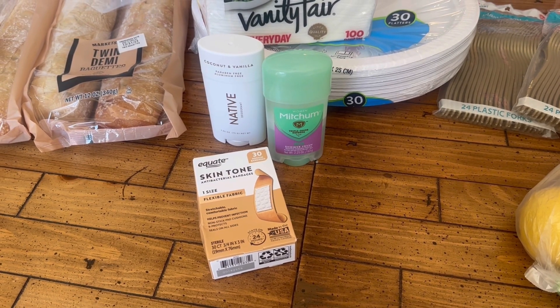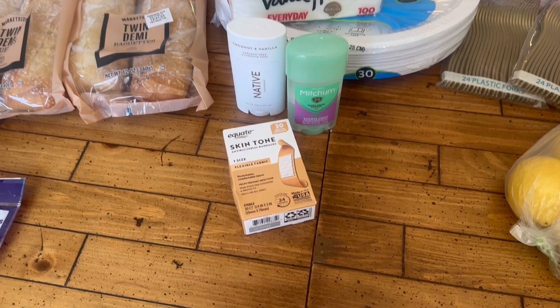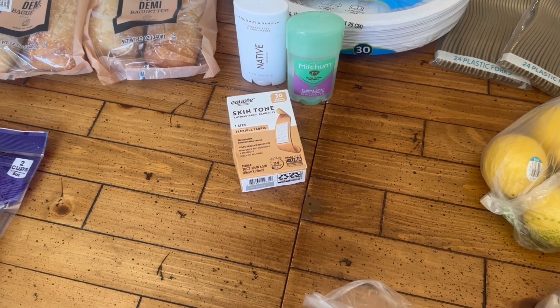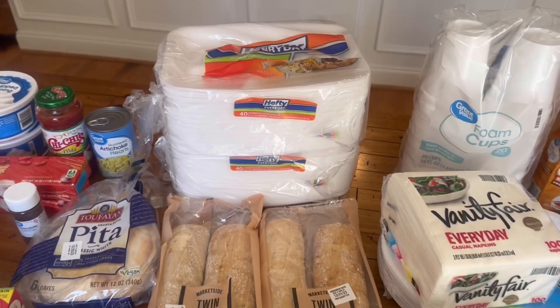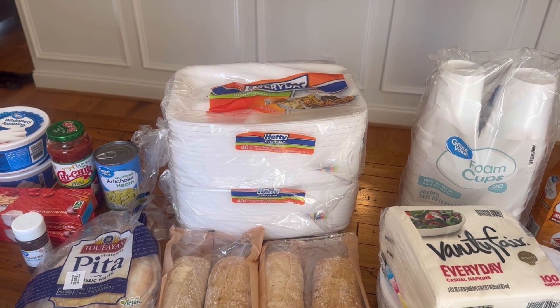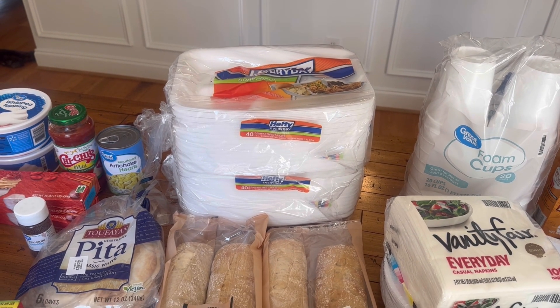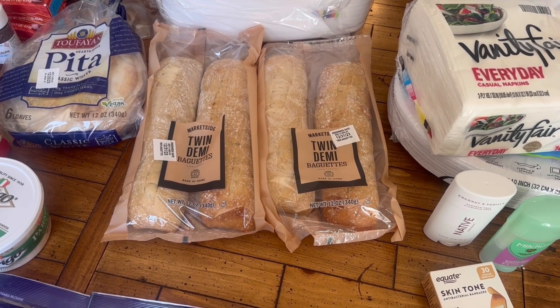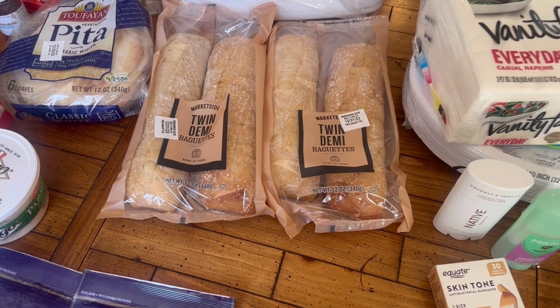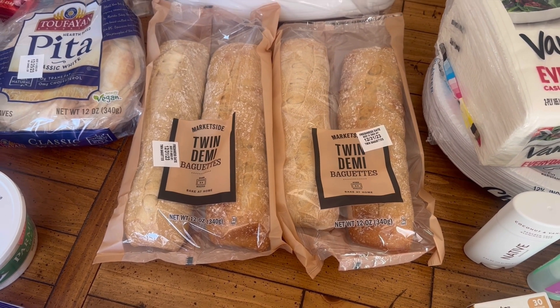Got some stuff for your armpits here. I use the Native deodorant, and Ellie Bell uses the ladies Mitchum — interesting, right? We needed more band-aids, so we got these skin tone ones. We've got some of these styrofoam section plates that we like to keep on hand. And then this is for the bruschetta — I was hoping they would not expire before Christmas, but these say they're good till New Year's Eve, so we're good to go.